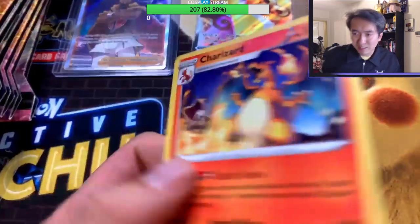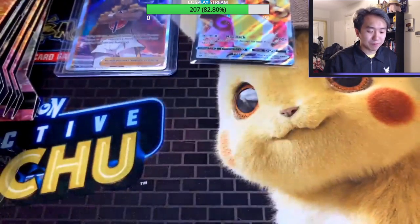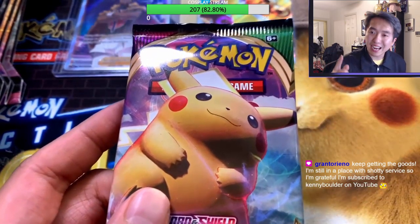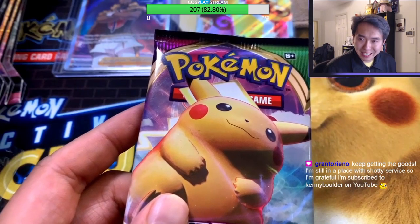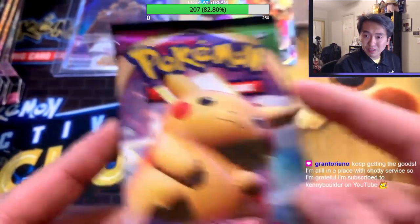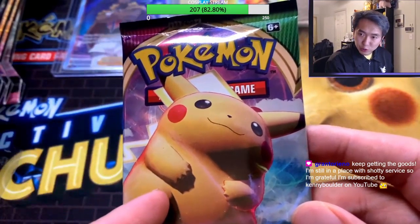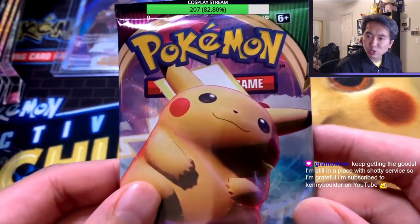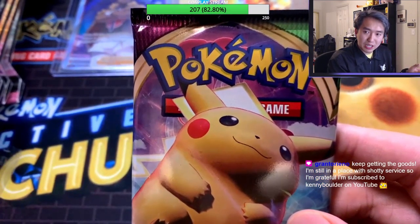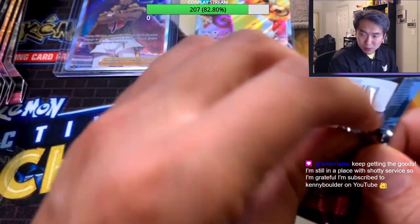Last pack of this promo box — we want the goods! Thank you Tor for shouting out my YouTube channel — please subscribe to Kenny Boulder on YouTube. I post all my videos there. Next pack — it looks like you get at least one holo per three-pack promo box, so maybe this holo will be the Chungus Pikachu. Let's go!